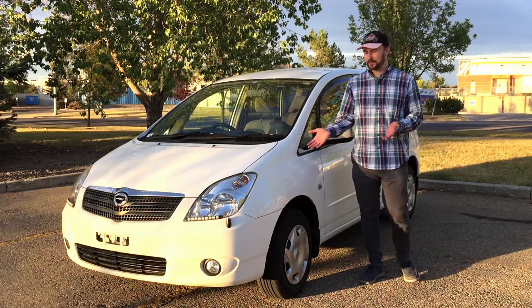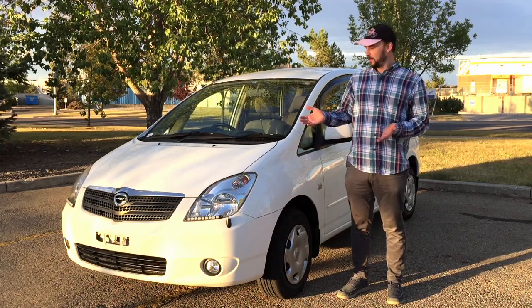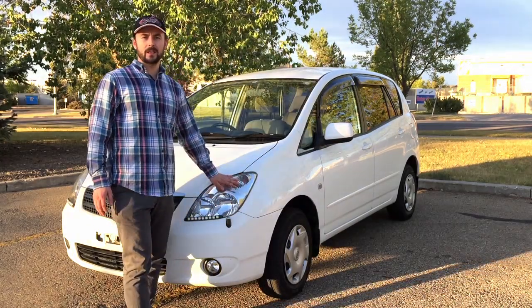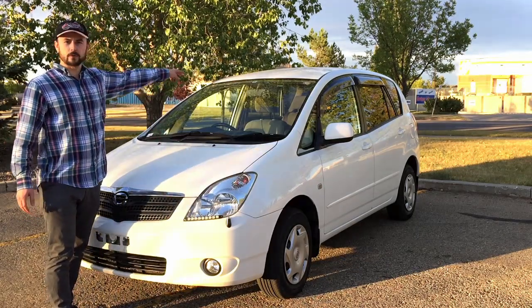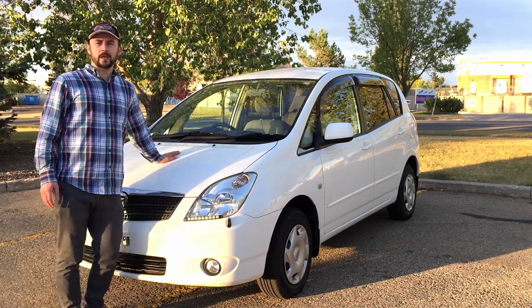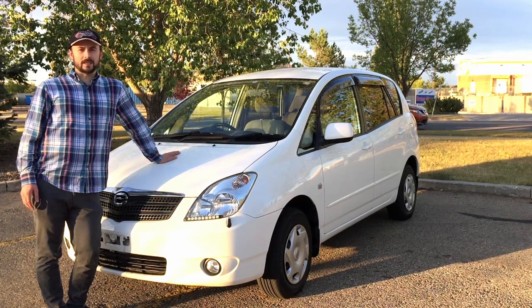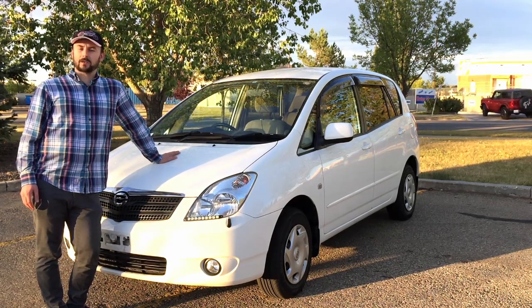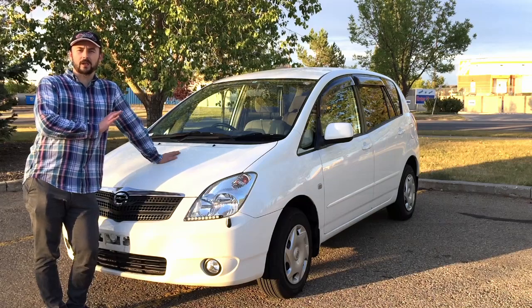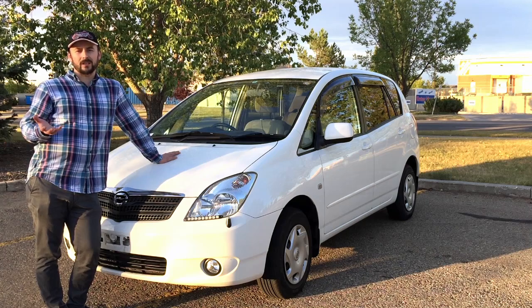Some people say this is the best family car ever produced. Some people say it looks cute. But I'm going to argue that this is the best daily driver you can get for the money. It is actually a 7-seater — it has two seats in the trunk. It has the ultra-reliable Toyota Corolla 1.8L 4-cylinder 1ZZFE engine, which is also used in some Lotus vehicles with superchargers.